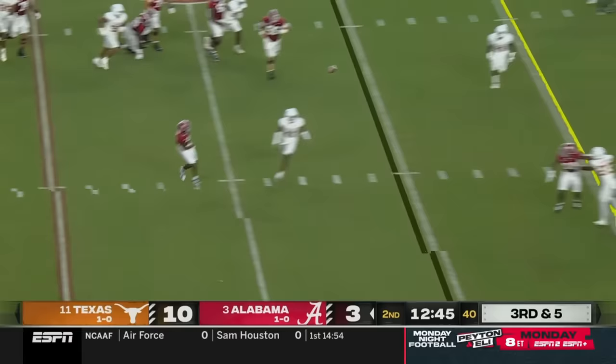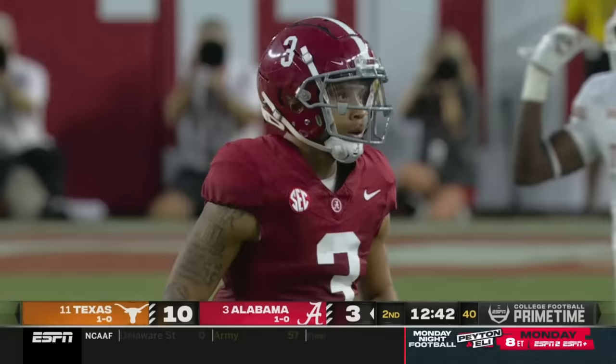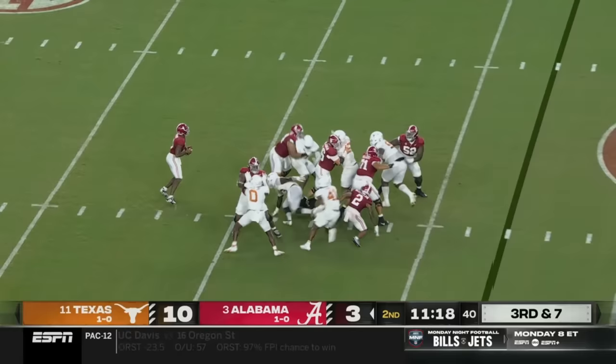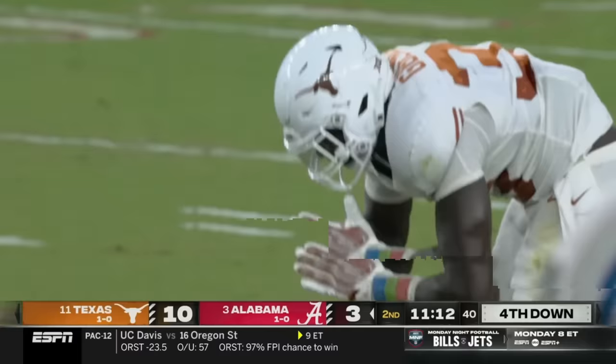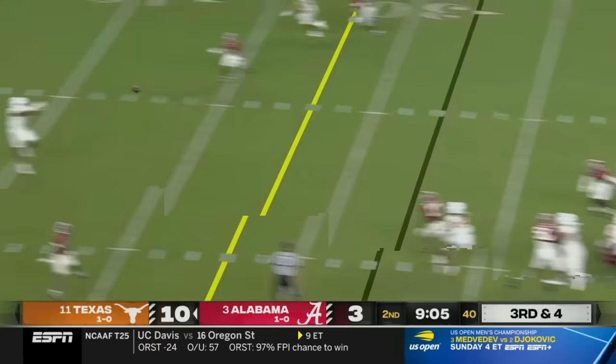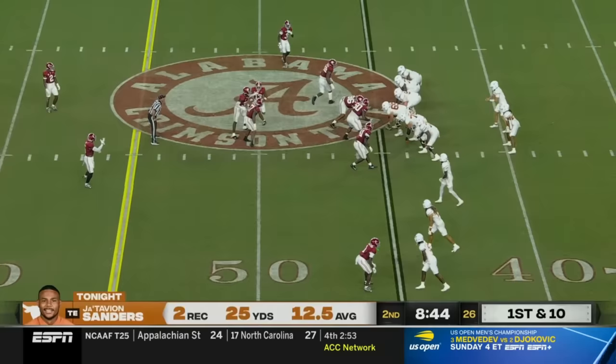Moreau scrambling, thinking about running, now flips it up in the middle. Caught at the 40 in heavy traffic — Jermaine Burton. They do bring some pressure and get him back at the 32. He was looking that direction, hit as he throws, but it's complete across the middle — and it is big Jatavian Sanders making an impact here in the first half.